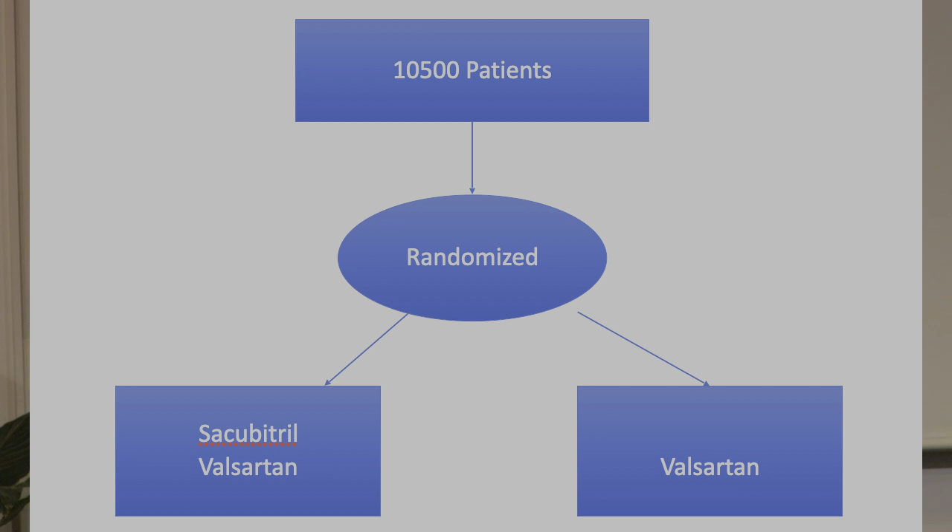The intervention arm is Sacubitril-Valsartan — an inhibitor of a novel mechanism, neprilysin inhibition — paired with an angiotensin receptor blocker at 160 mg BID, a very hefty dose. Why can't they pair this drug with an ACE inhibitor? Because a prior study showed a combination ACE inhibitor/neprilysin inhibitor had a lot of angioedema, so to minimize that, they paired Sacubitril with an ARB instead. When I ask medical students what the control arm should be, they always say Valsartan — a clean study randomizing to Sacubitril-Valsartan or Valsartan alone. But that's not the trial they ran. They compared against enalapril 10 mg BID.